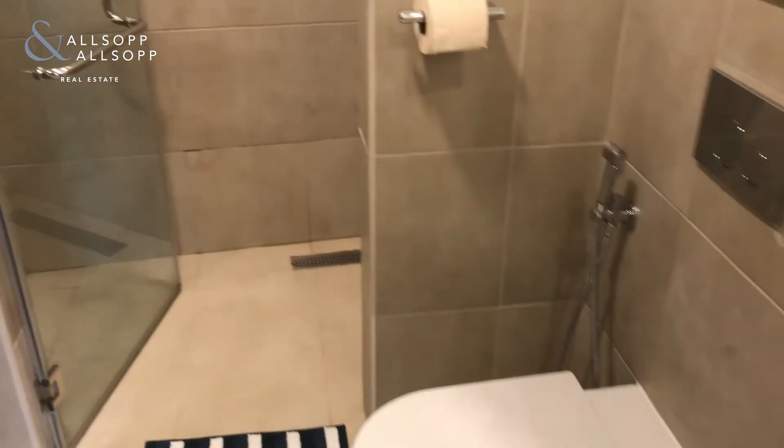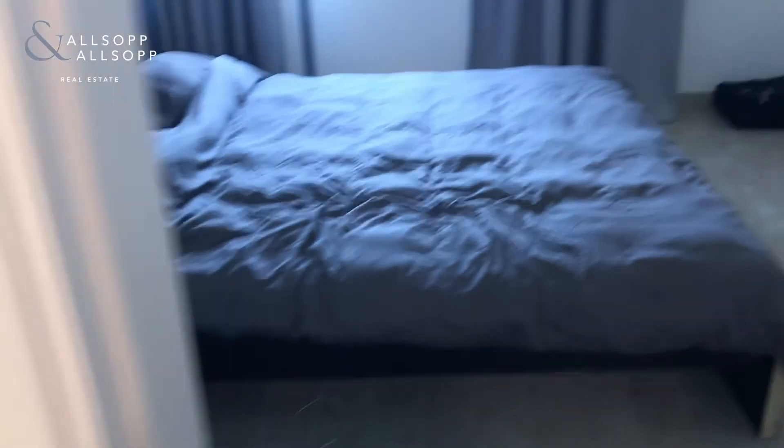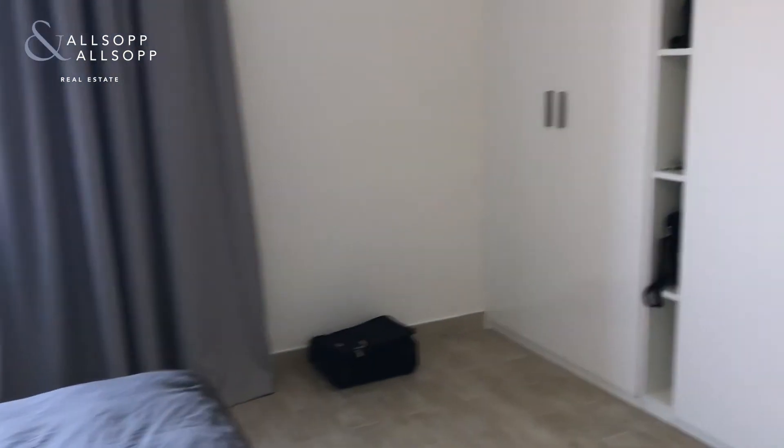It's 777 square foot internally — it's a really good size one-bedroom apartment. If you've got any more questions or would like to be viewing, please do contact me. I look forward to speaking to you soon.